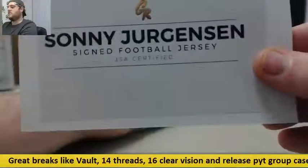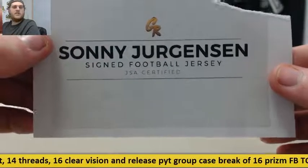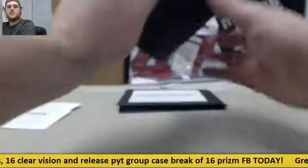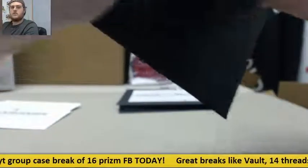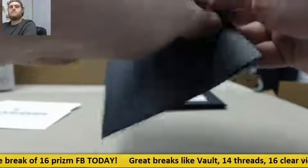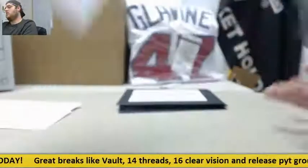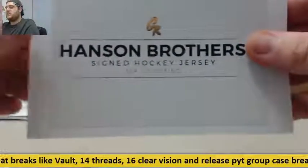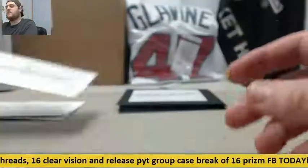Sonny Jurgensen signed football jersey. And next up: Slap Shot Hanson Brothers signed hockey jersey. That's a really cool piece.